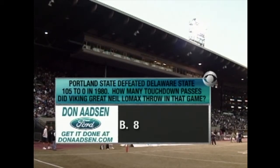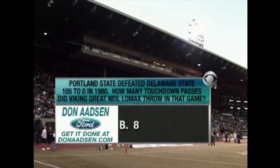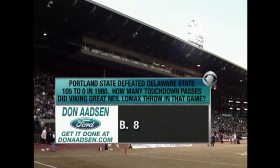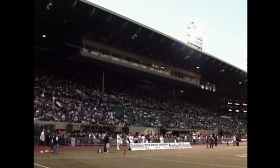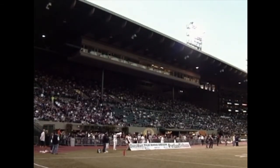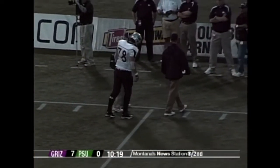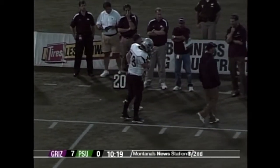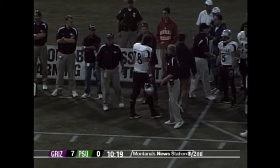The answer is eight touchdown passes in the 105-to-nothing victory. Eric Michael is the injured Grizzly — he's making his way gingerly off the field. It's hard to tell if it's a knee or ankle, but he's in some pain. The good news is he's walking; he might be able to walk that off.